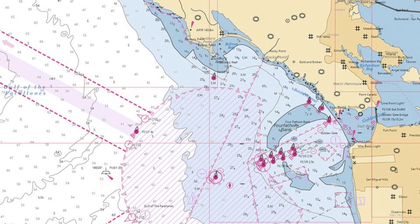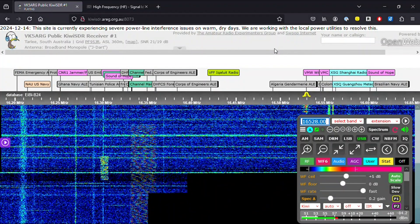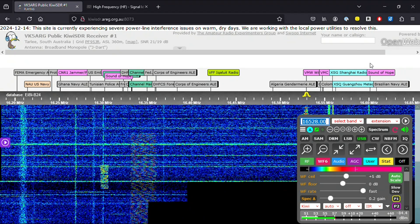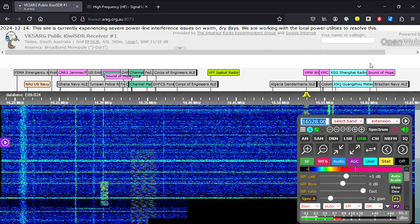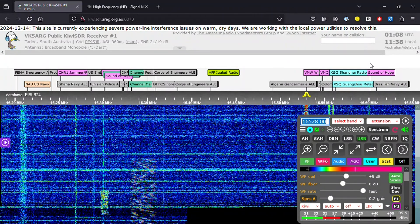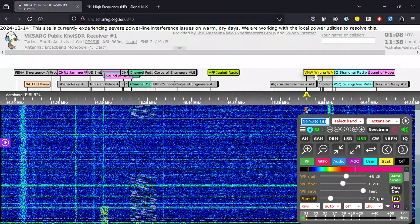That was really the only voice conversation I heard across that entire 18 meter band. Some of the other signals we hear in 18 meters are maritime navigational aids. For example, this one out of Australia on 16,528 kHz called VMW, and 16,546 kHz: 'End of transmission from VMW for this part of the program.' There is also some NavTex for navigational aid.